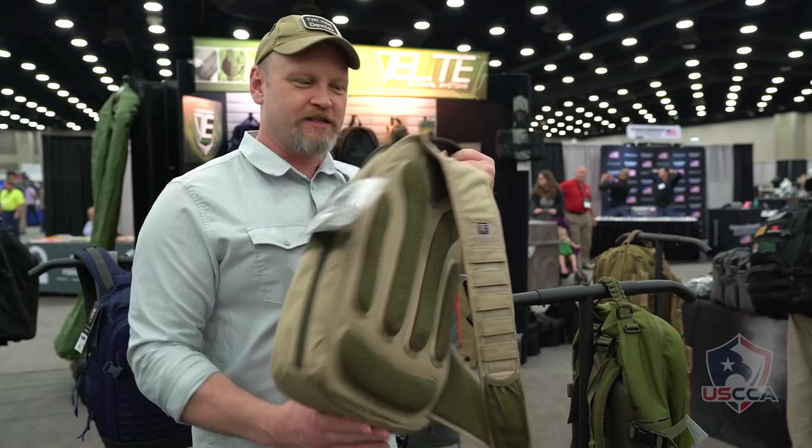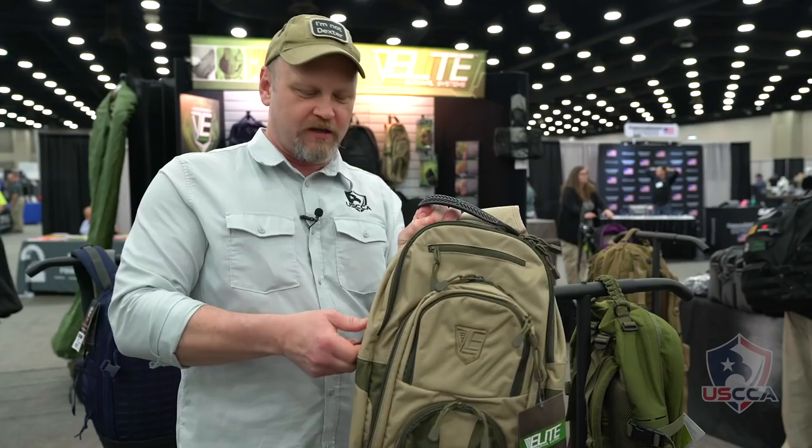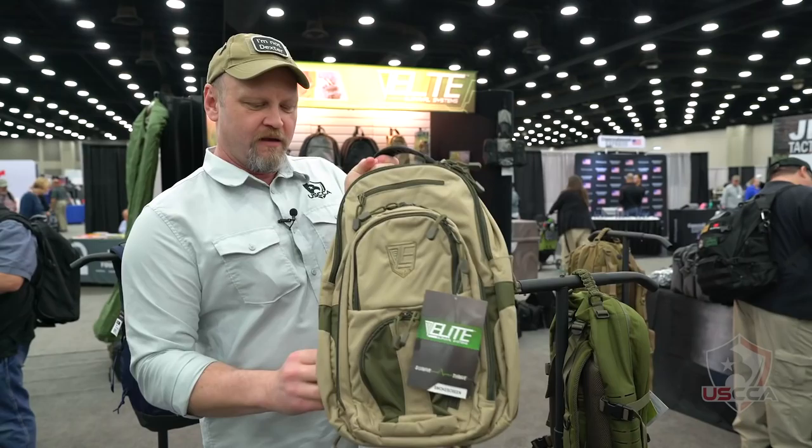The first cool thing I found is the Smoke Screen single-strap backpack from Elite Survival Systems. This pack is rigged up so that you can concealed carry your pistol in here — check it out, there's a blue gun right in here.